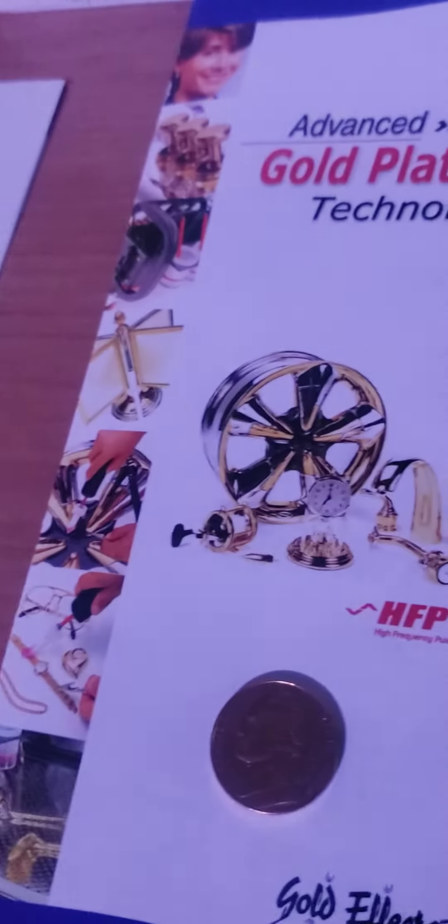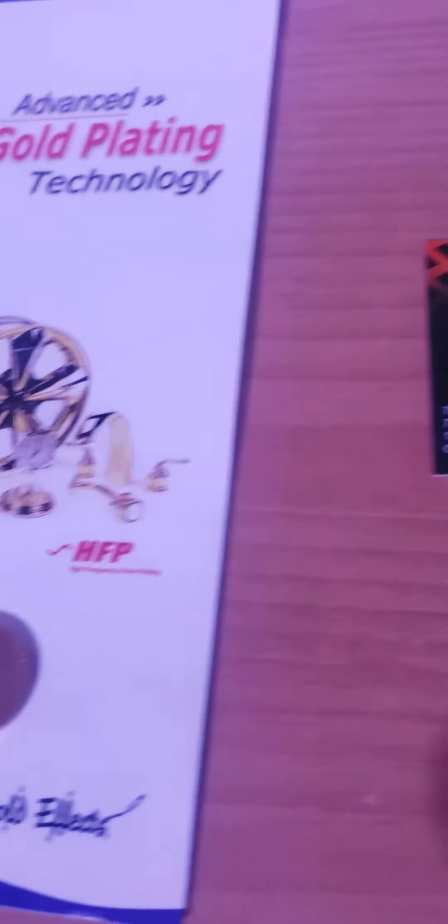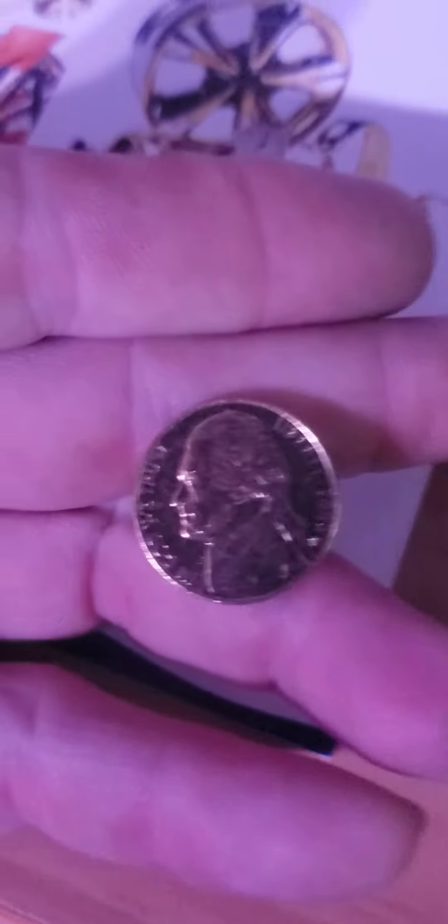I really like this company. I'm actually thinking about joining them. And they sent me a very, very cool 24 karat nickel — real plated gold. Super cool.